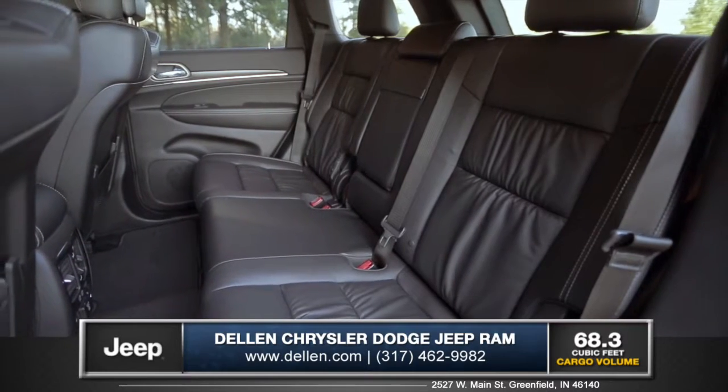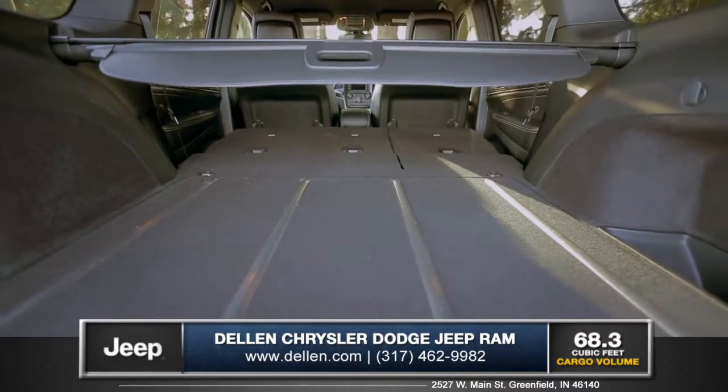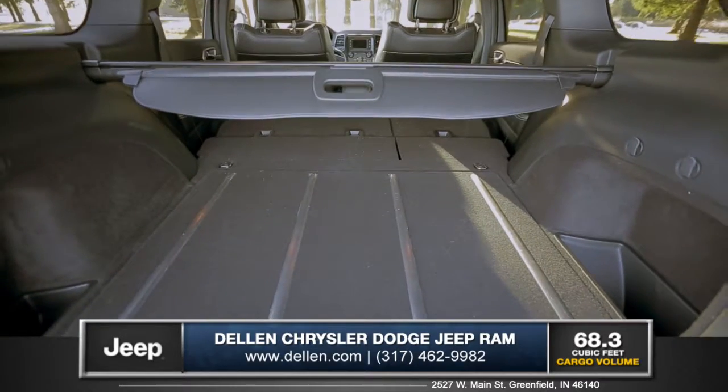The Grand Cherokee comes with standard seating for up to five, and fold down the rear seats to fully utilize the 68.3 cubic feet of cargo space.